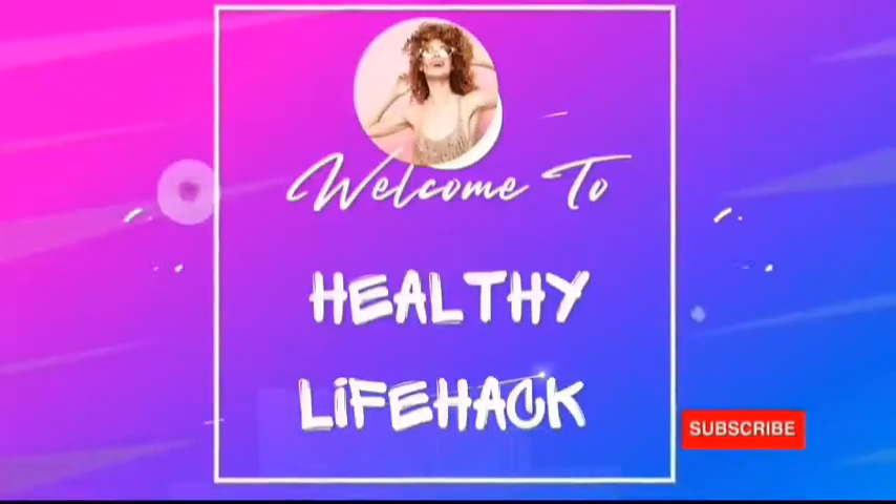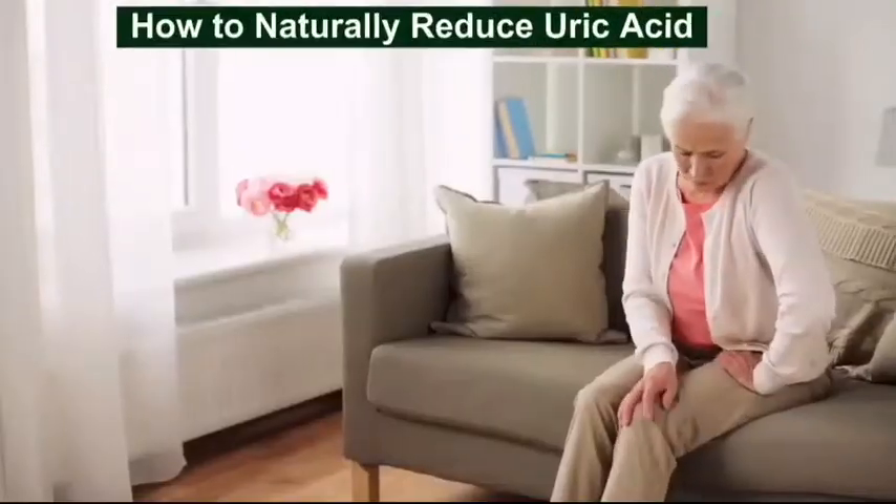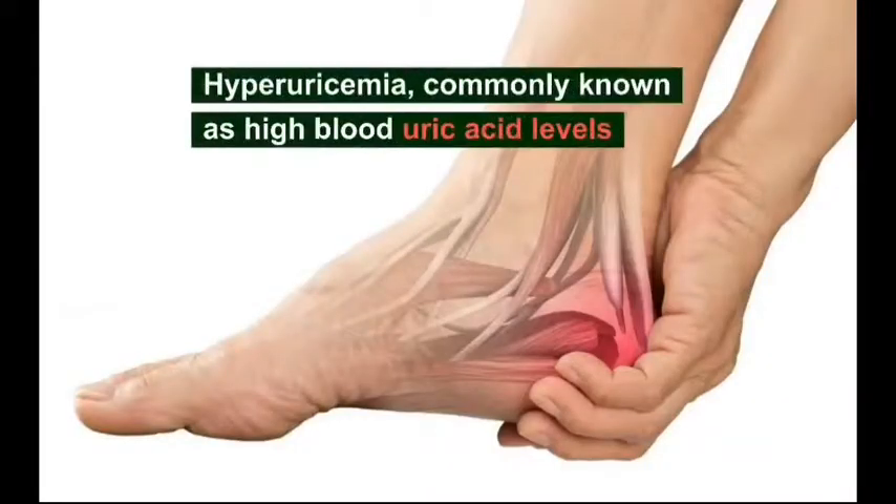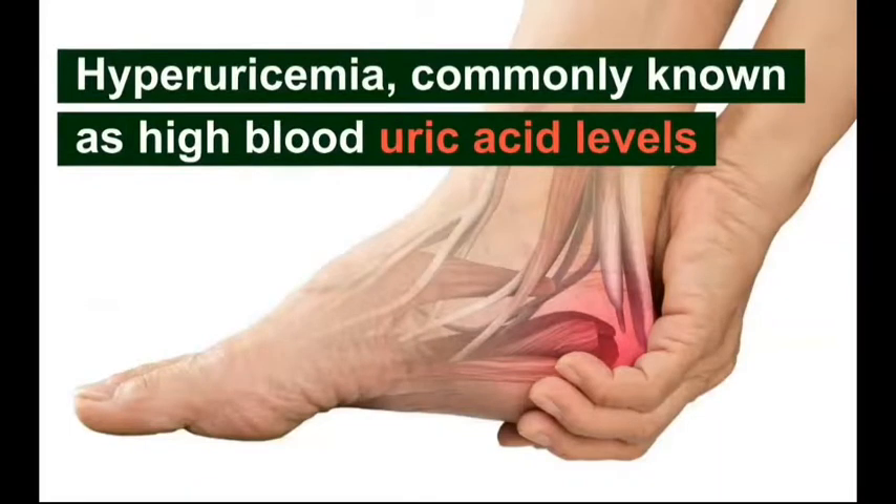Welcome to your Healthy Life Hack channel. In today's video, we are going to discuss how to naturally reduce uric acid.